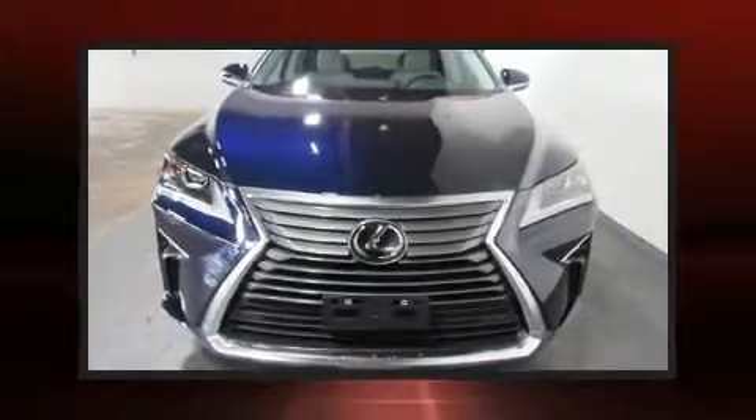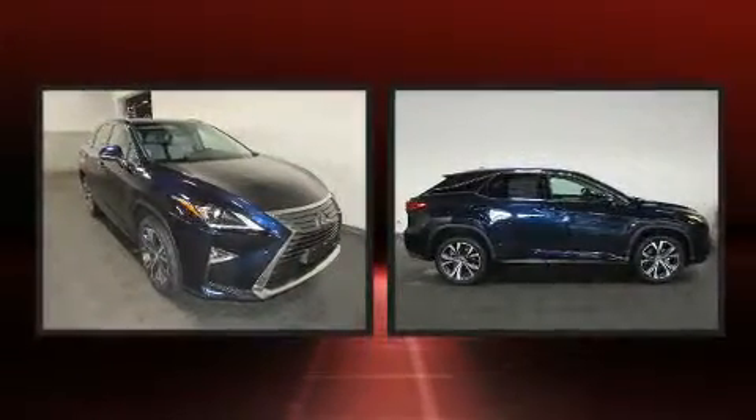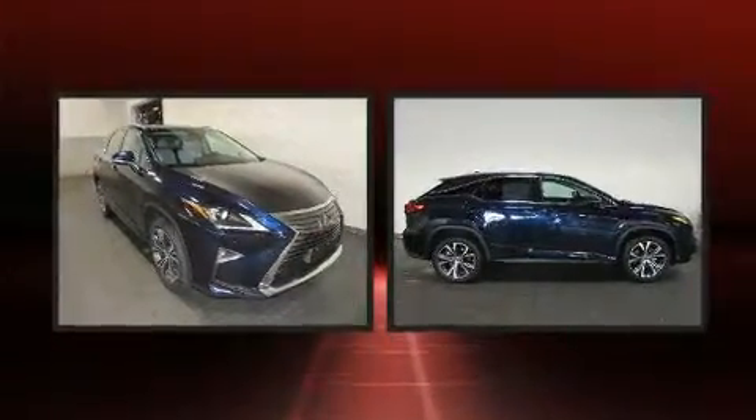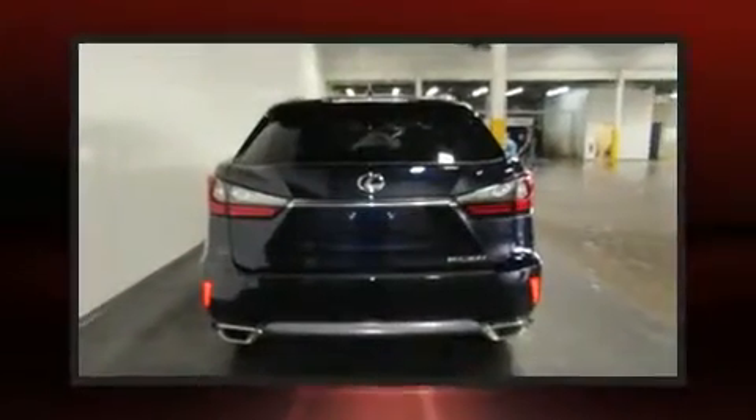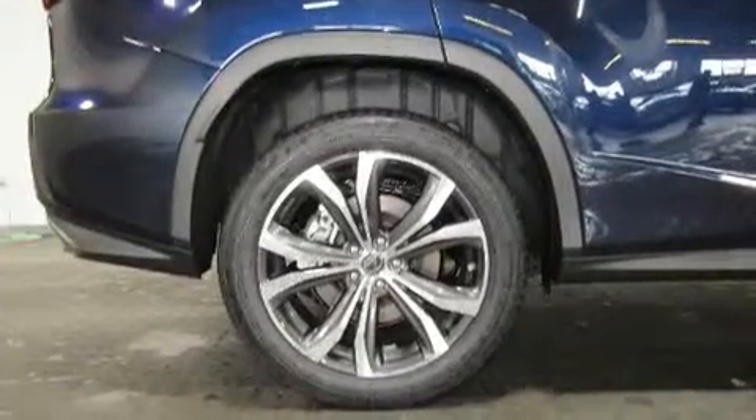Experience driving perfection in the 2019 Lexus RX 350. Under the hood you'll find a six-cylinder engine with more than 270 horsepower, providing a smooth and predictable driving experience. All-wheel drive keeps this model firmly attached to the road surface.